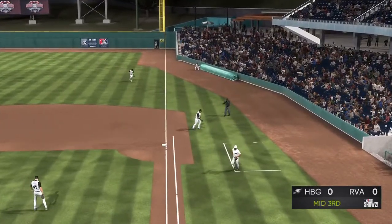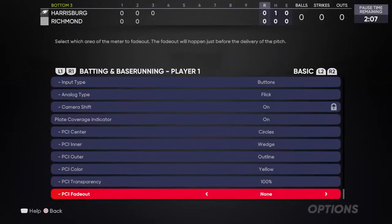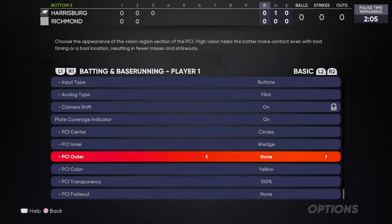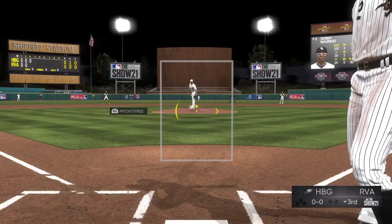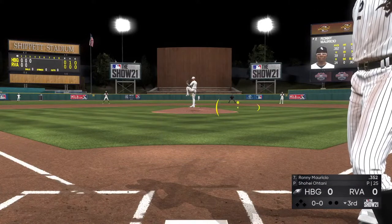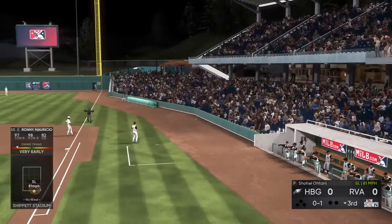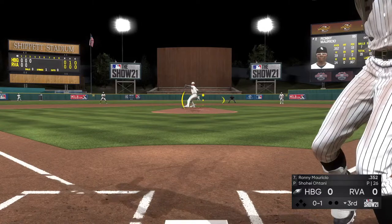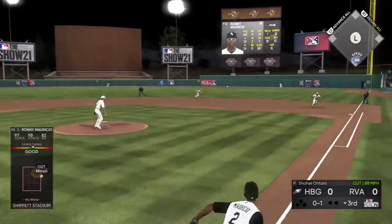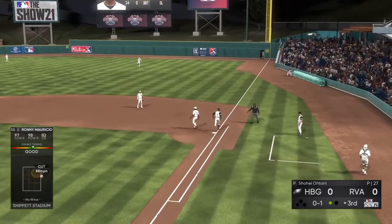Ortiz is there and the side is retired. Digging in will be Ronnie Mauricio — this will be in the left-handed batter's box. This is his power side — definitely quite a bit more pop in his bat swinging left-handed. Sent on the ground out to second, fielded cleanly, and that's out number one.